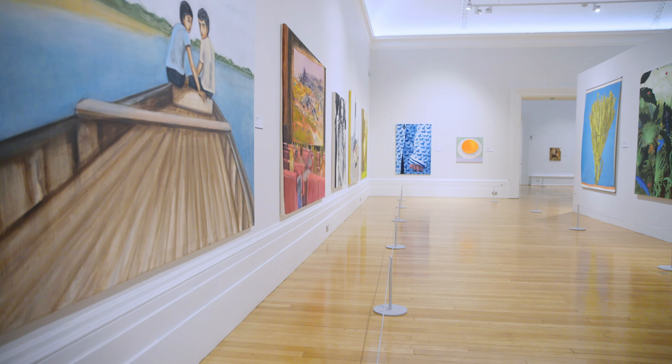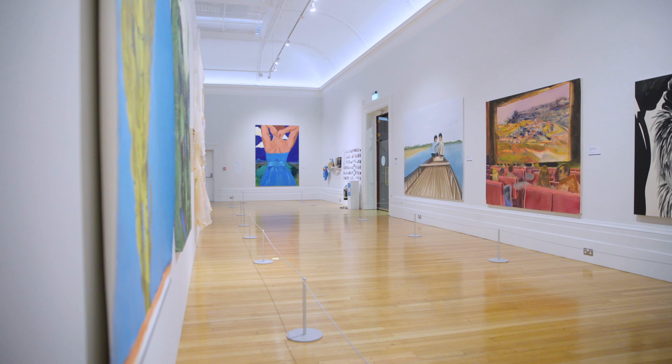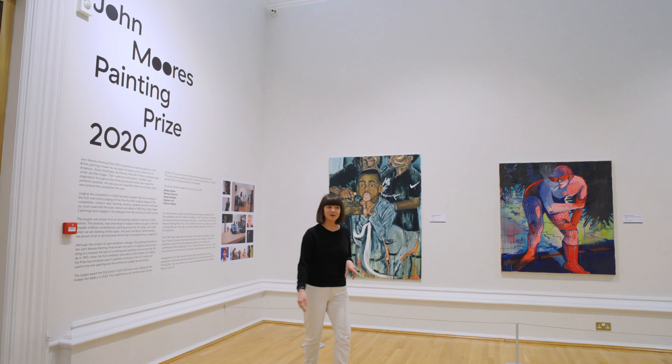Hello, welcome to John Moore's Peyton Prize 2020. My name is Catherine Lloyd, I'm the project manager for the exhibition. We've got 67 Peytons in the show this year and we're going to take a closer look.